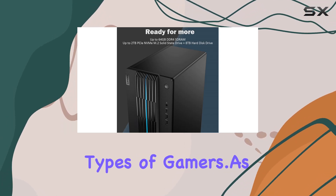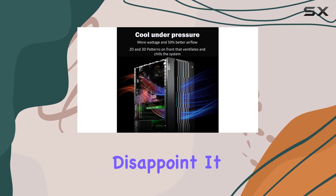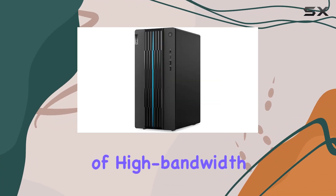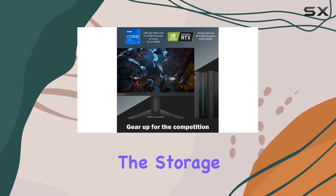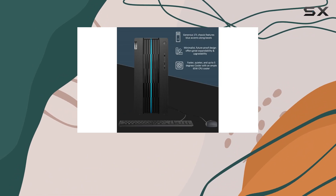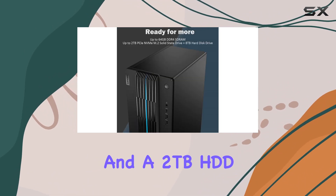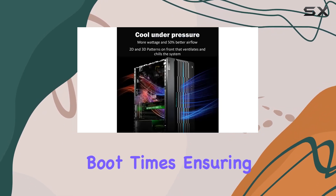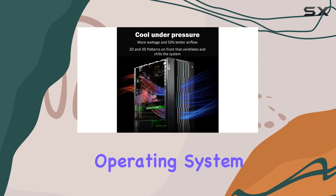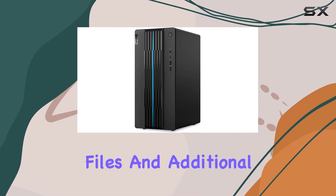As for memory and storage, this desktop doesn't disappoint. It comes with 32 gigabytes of high-bandwidth RAM, making multitasking seamless and efficient. On the storage front, it features a dual setup with a one terabyte PCIe NVMe M.2 SSD and a two terabyte HDD. This combination offers ample space and speedy boot times, ensuring that both your operating system and games load quickly while still having plenty of room for all your files and additional games.